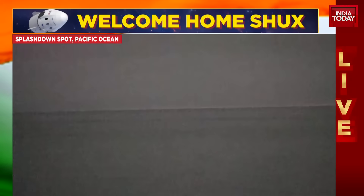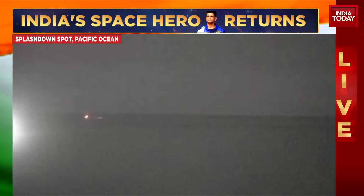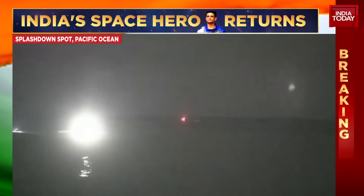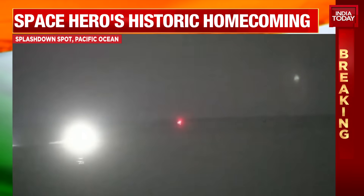I confirm splashdown. We are in stable one. SpaceX copies splashdown in stable one. On behalf of SpaceX, welcome home. Thanks for the great ride and the safe trip. Grace is happy to be back.